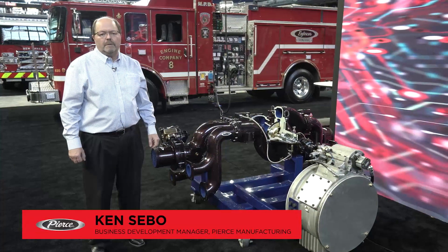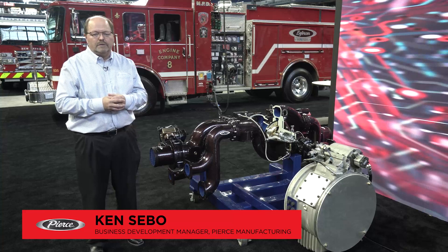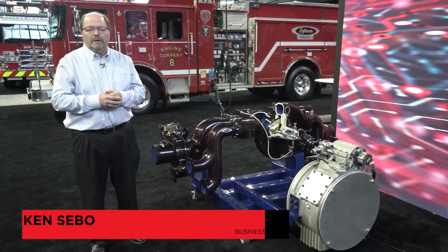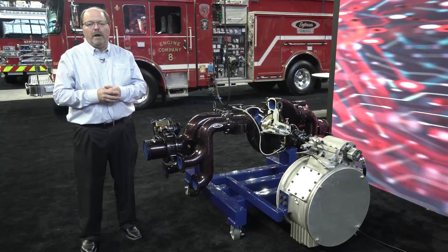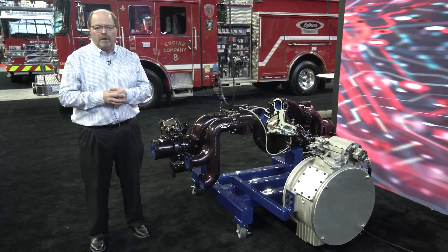Hi, I'm Kent Sabo, Business Development Manager for Pierce Manufacturing. I'm here today to share some exciting news about our Pierce Ultimate Configuration, also known as the Puck. Back in 2007 we released the Puck and it soon became very popular in the industry, and we met the needs of a lot of fire departments across the country with the Puck.